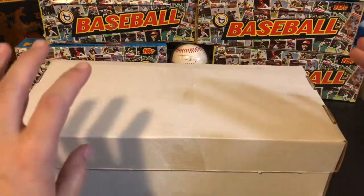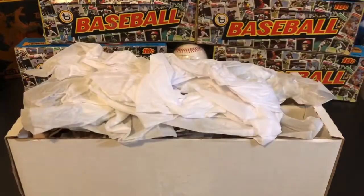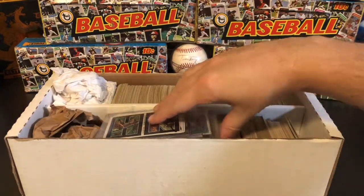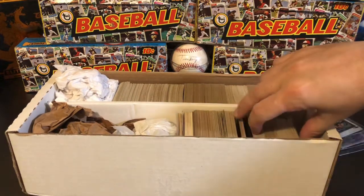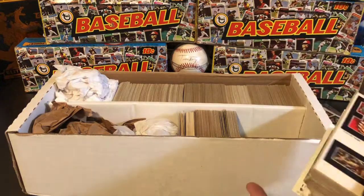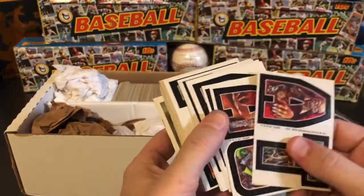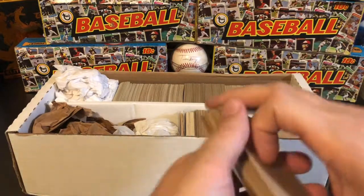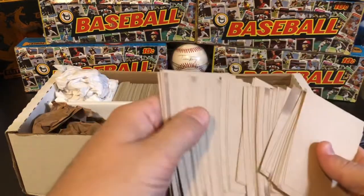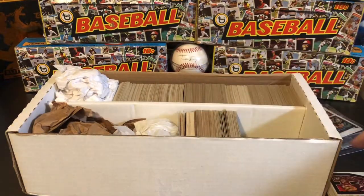I thought this first box was Canadian cards, but it's actually monster cards. I have a similar box filled with Canadian cards as well. This is just a miscellaneous box — I think I already have quite a bit of this stuff, so it's going to be one of those lots with a fair amount of duplicates. We've got some monster initials and they look pretty clean. Some staining on the backs of some of them, but for the most part not too bad.